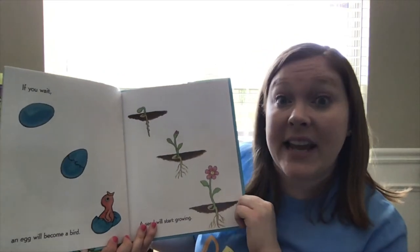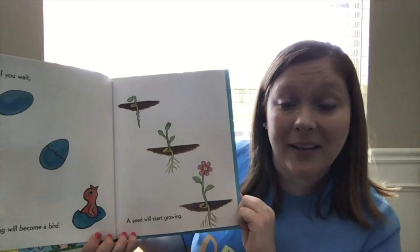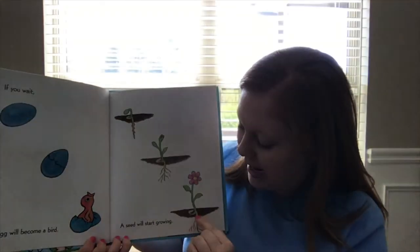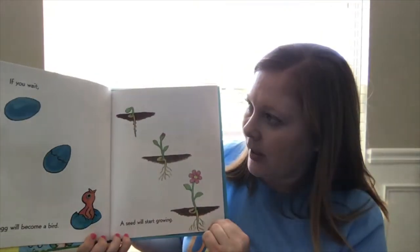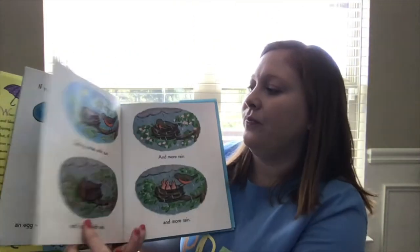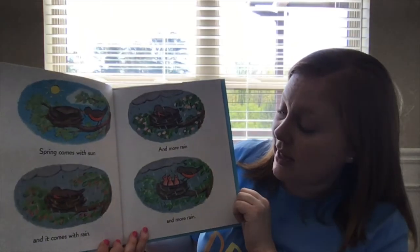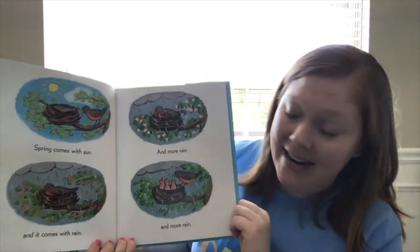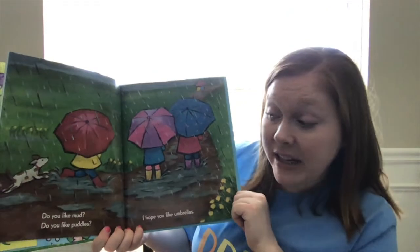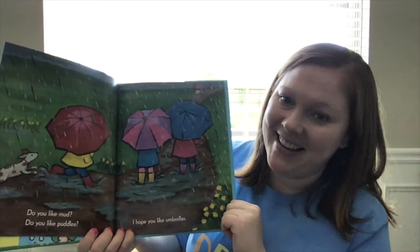If you wait, an egg will become a bird. A seed will start growing — it's the seed and the seedling and the sprout, which we kind of learned about if you guys read the story "The Tiny Seed" by Eric Carle. Spring comes with sun and it comes with rain and more rain and more rain. Do you like mud? Do you like puddles? I hope you like umbrellas.